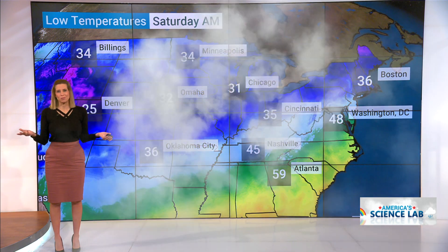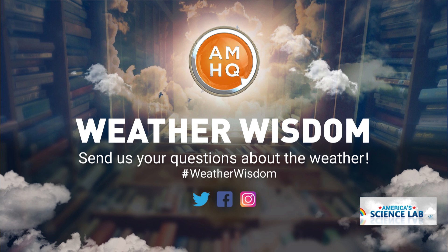What do you want to gain wisdom about? Send us your questions on social media, tagging AMHQ or using the hashtag WeatherWisdom, and we'll answer them every day at 50 past the hour.